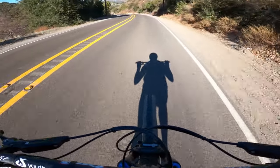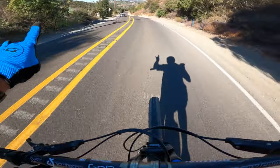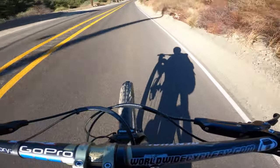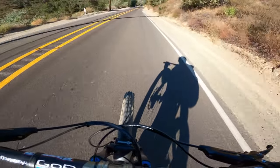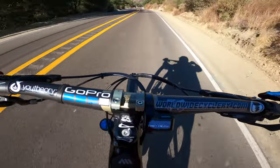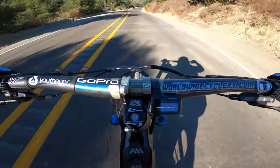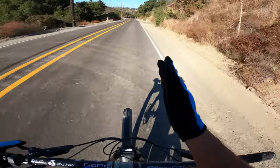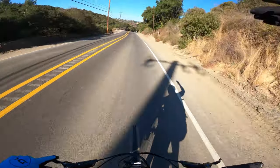This might be the ultimate wind test for the GoPro. I'm doing 35 miles per hour right now.